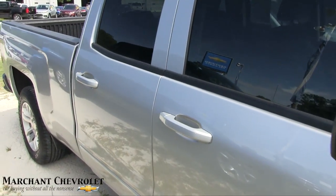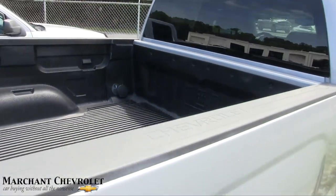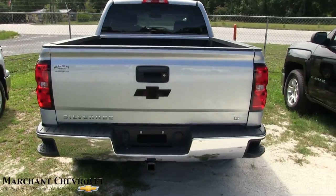You've got tinted windows with some nice little guards going around the windows. It's not a full four-door but it is four-door. There's a bed liner in the back, and as part of the LT package it also has a tow package and a backup camera.